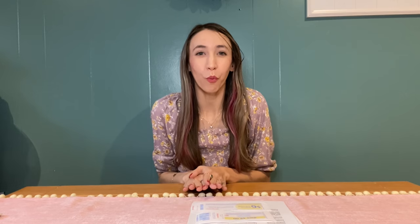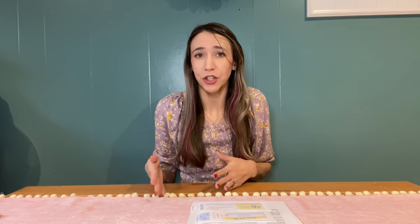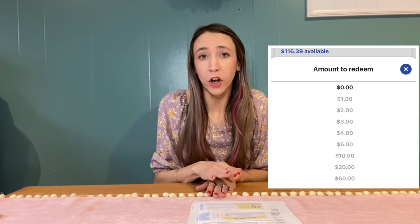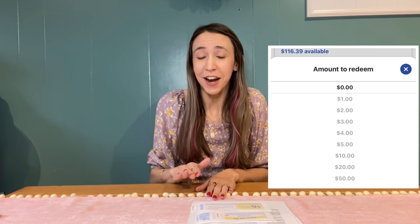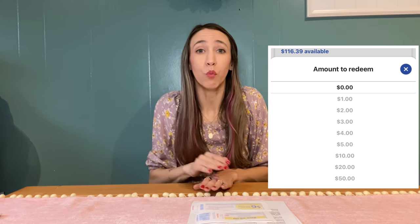An important thing about Walgreens cash is that you can only redeem it in certain increments. If I'm checking out and want to use Walgreens cash, I'd tell the cashier I want to pay with $5 or $10 in Walgreens cash. If your total is $8, you can't pay exactly $8 — you'd use $5 and pay the remainder out of pocket. The increments you can use are $1, $2, $3, $4, $5, then $10, $20, and $50 is the maximum amount you can use in one transaction.